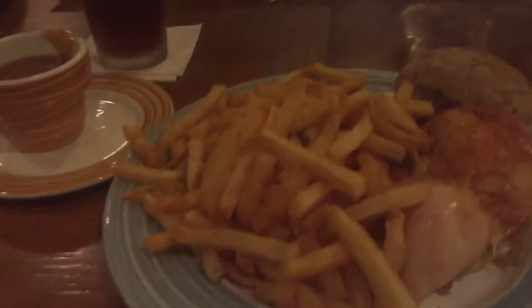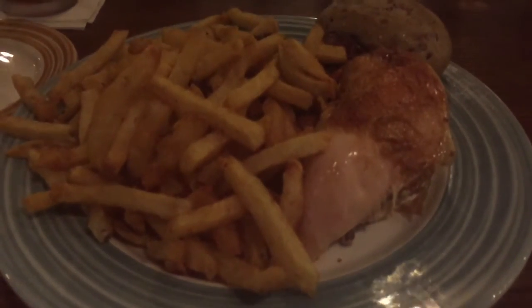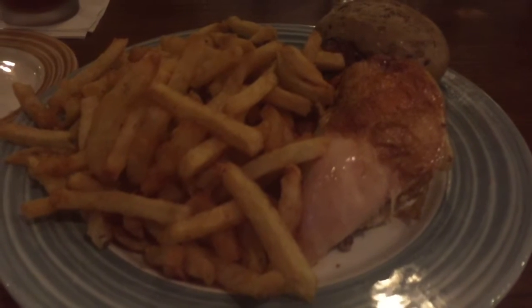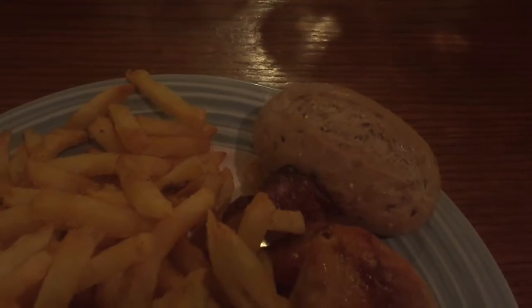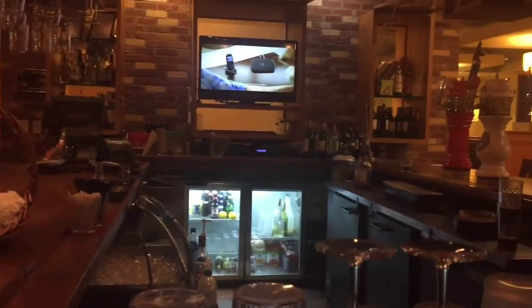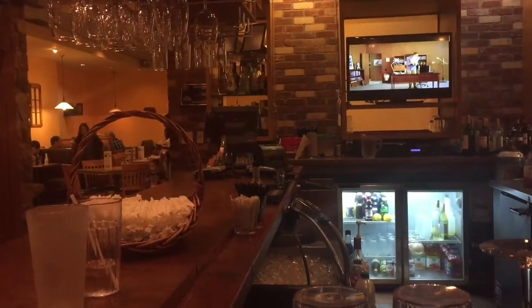Swiss Chalet specializes in rotisserie chicken, so I got the white chicken with french fries. It also comes with a multi-grain roll, and I got a beer. It's kind of like TGI Fridays meets Big Boy, but with a new chicken focus.